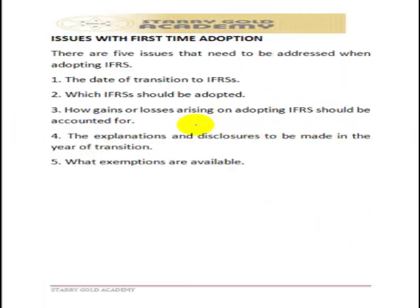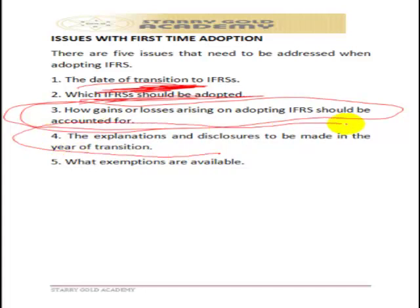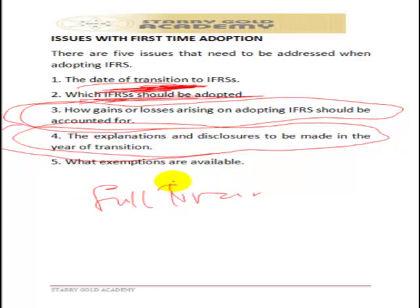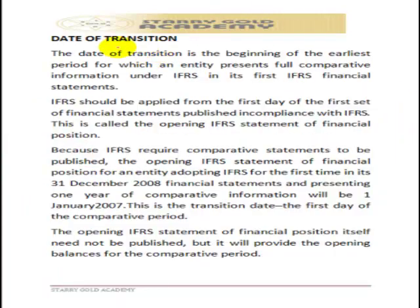There are several problems a company may face when converting to IFRS for the first time: determining the date of transition; deciding which IFRS standards should be adopted; dealing with differences arising from converting from local GAAP to IFRS and how those gains or losses should be accounted for; ensuring full disclosures and explanations are made in the year of transition, since IFRS requires full disclosure — nothing should be hidden; and determining what exemptions are available to the company.